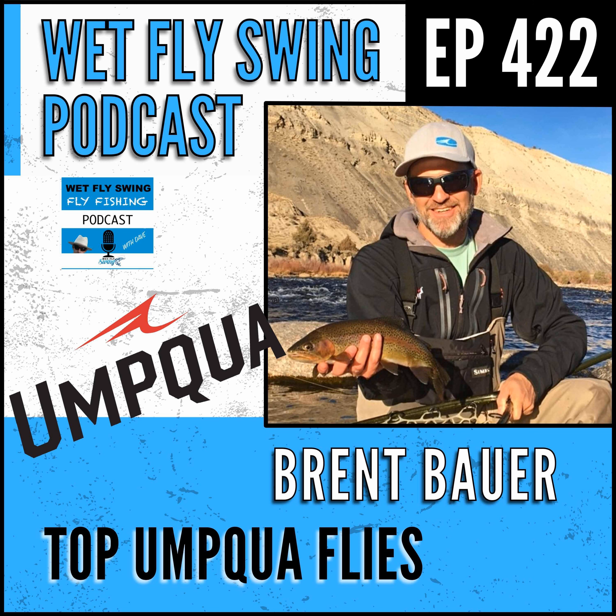Coming up next on the Wet Fly Swing Podcast: Andrew submitted them on a different hook, and instead of just making it a smaller hippie stomper, let's call it the mini hippie stomper and tie it on this different hook - and it's just killed. That's the kind of stuff that's great when a fly comes together like that. That was Brent Bauer with the evolution of the hippie stomper, Umqua's top dries, nymphs, streamers, and terrestrial patterns.